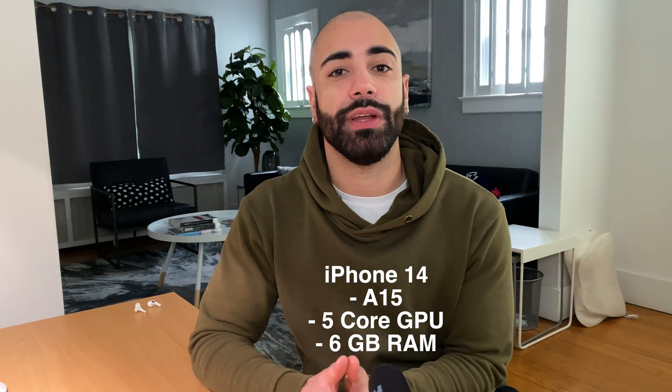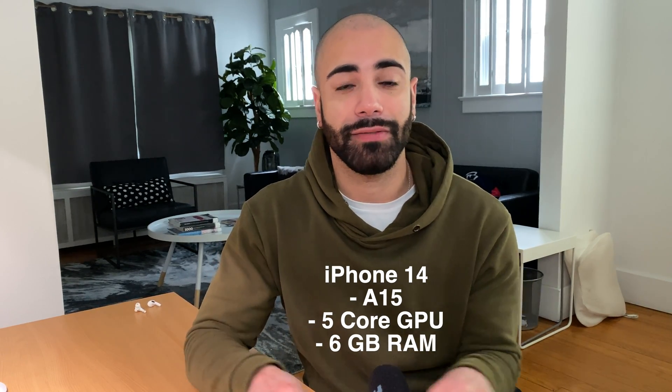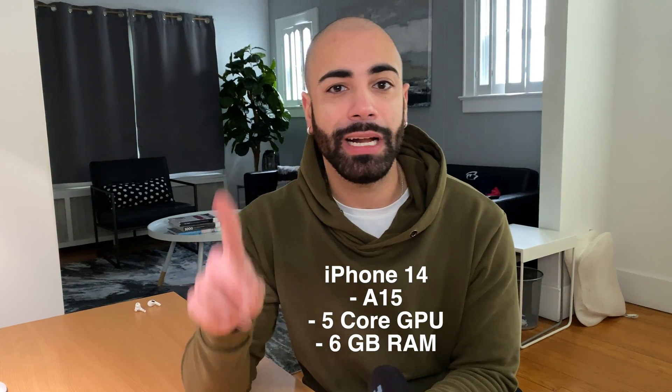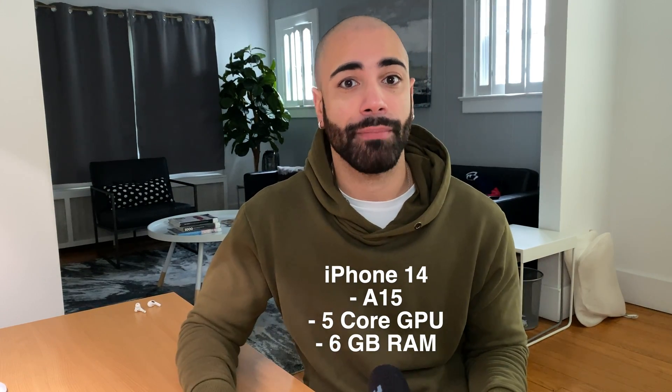Now let's talk about the actual chip powering these devices. The iPhone 14 is going to get the same A15 chip that was in the iPhone 13 Pro, which had a 5-core GPU instead of a 4-core GPU. So there are two different versions of the A15: one with the 4-core, one with the 5-core — the iPhone 14 is going to get that 5-core version. We're also expecting it to go from 4 gigabytes of RAM to 6 gigabytes of RAM. That one extra GPU core and two extra gigabytes of RAM is a decent upgrade going from the 13 to the 14. When you look at the way Apple optimizes their chips and devices from the hardware and software side, Apple can do a lot with two gigabytes of RAM and one GPU core — it's not like Android where you need to add three, four, five gigabytes of RAM to see a big difference.